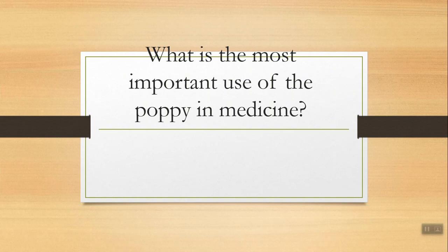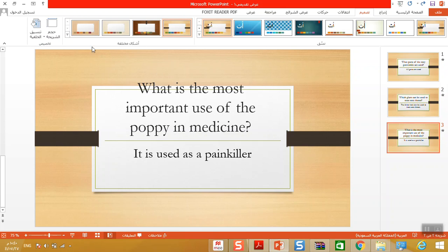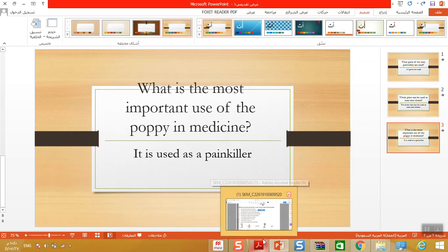What is the most important use of the poppy in medicine? Like paracetamol or panadol — for what? Yes, it is used as a painkiller. Now please open your workbook.